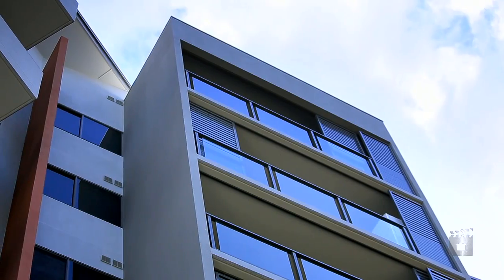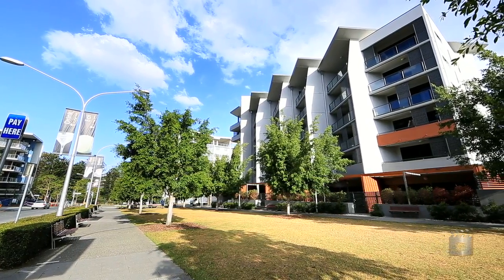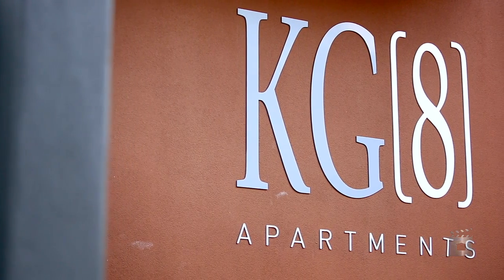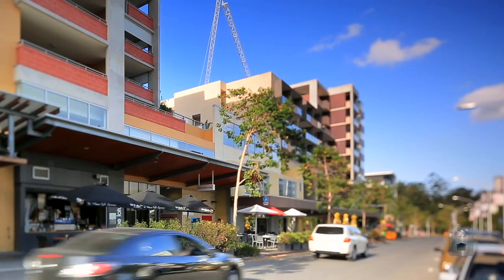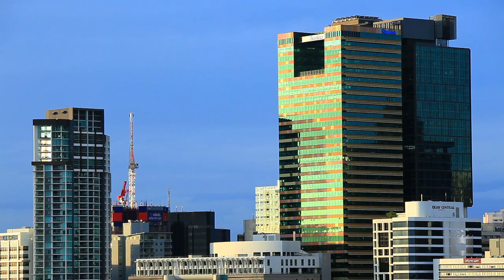Do you have your heart set on an inner-city apartment but can't afford the inner-city price tag? Then get excited! Here you're located in the centre of Kelvin Grove Urban Village, less than four kilometres from Brisbane CBD.